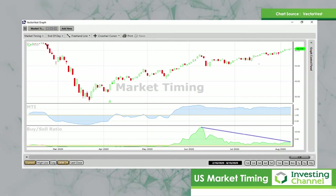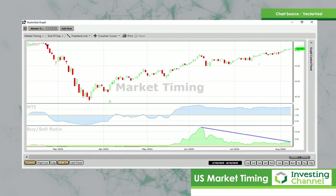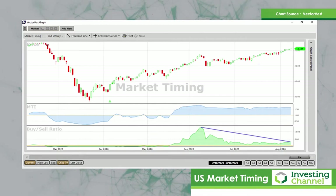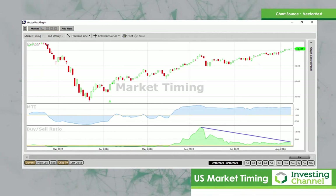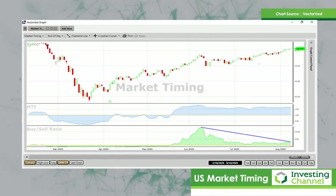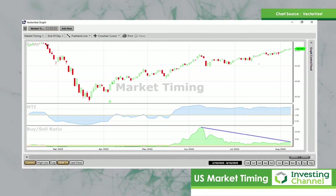At VectorVest we have very short-term signals and longer-term signals, but this market timing system known as the DEW is the system I use for swing trading. At the moment it's telling me it's safe to be in the market. Below you should see a green line study — that's the breadth of the market, or the proprietary VectorVest buy/sell ratio — and that's saying we need to be careful as this market is becoming mature. The futures market has broken up to a new high, and I would be surprised if this doesn't carry through into September and October into the American election, so we could easily have a good period ahead of us.